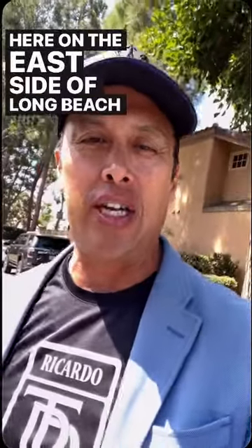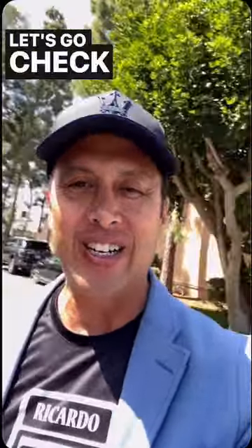Realtor here on your Long Beach home tour. Today we're going to take you to the Pacific Villas community here on the east side of Long Beach. We're going to preview a three bedroom, three bath, over 2200 square feet. Let's go check it out.